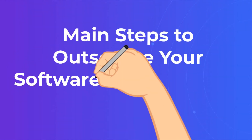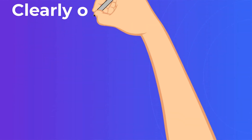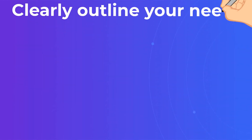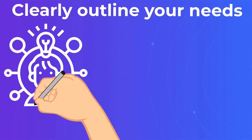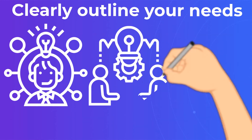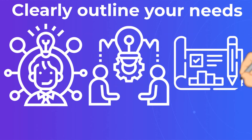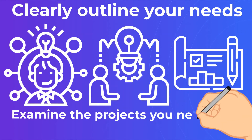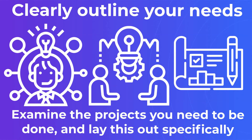Main steps to outsource your software development. First, clearly outline your needs. What skills, programs, and frameworks do your outsourced staffers need to have? What level of experience would you prefer? Examine the projects you need done and lay this out specifically. If you don't know the answer, consider paying your offshore partner to help you ascertain these things and develop an action plan.